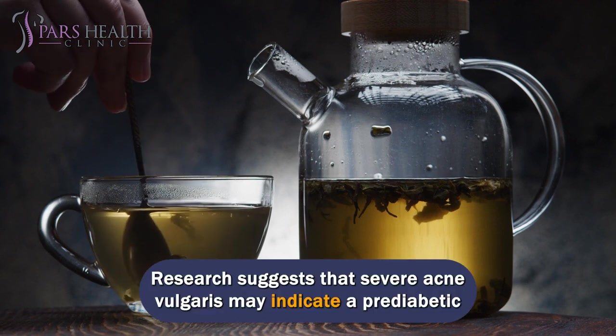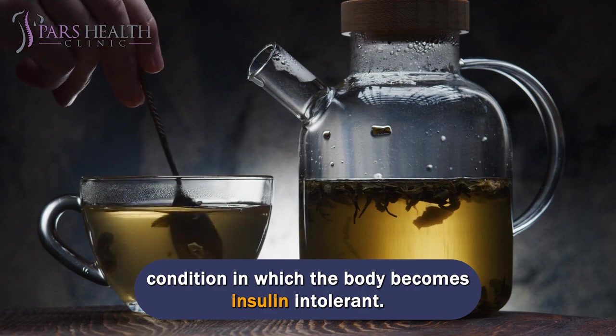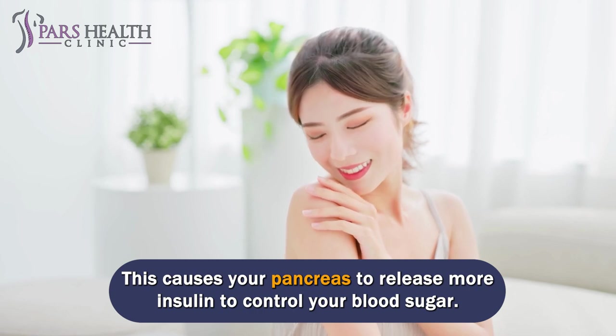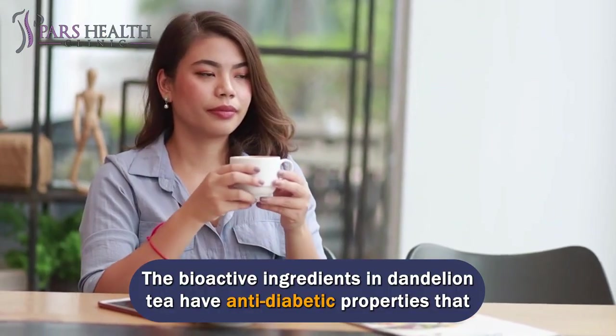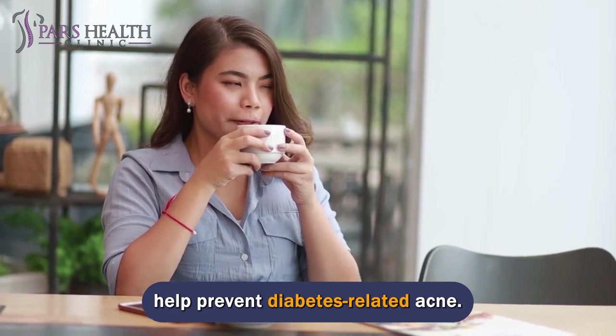Research suggests that severe acne vulgaris may indicate a pre-diabetic condition in which the body becomes insulin intolerant. This causes your pancreas to release more insulin to control your blood sugar. Excess insulin causes an overproduction of other hormones that cause acne. The bioactive ingredients in dandelion tea have antidiabetic properties that help prevent diabetes-related acne.